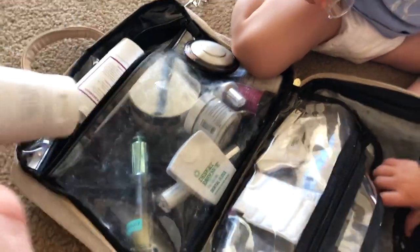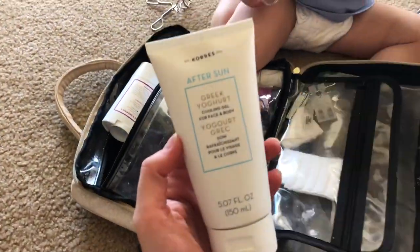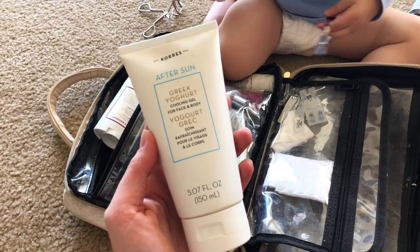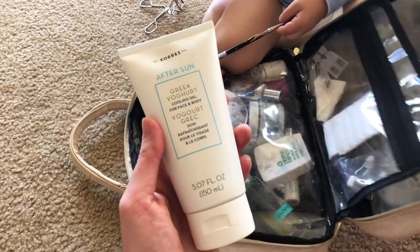The other body product that I bring, especially if I'm going somewhere hot, is an after sun product. This is by Cora's — it's the Greek yogurt cooling gel. Really refreshing. Feels really great after you've been in the sun all day long.